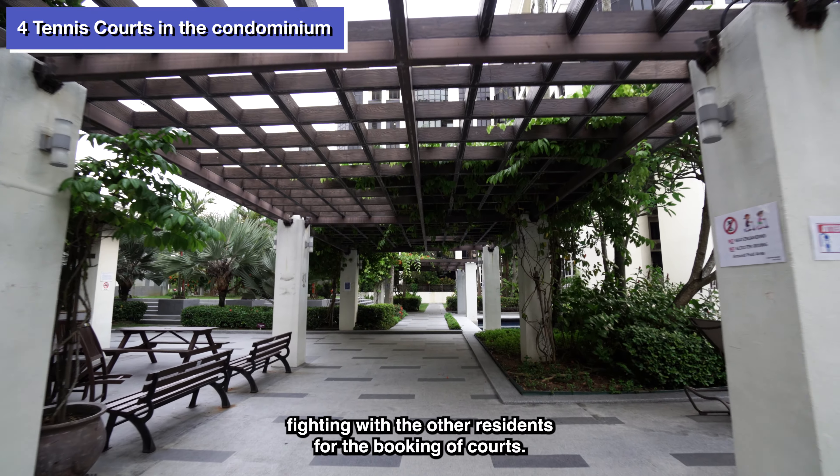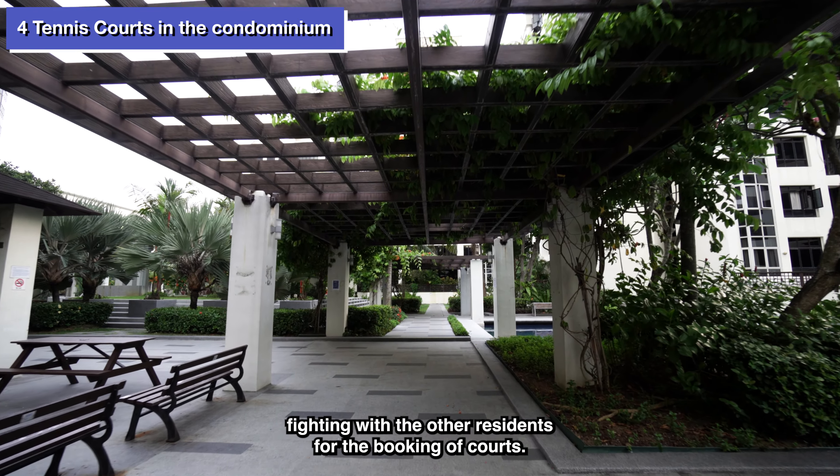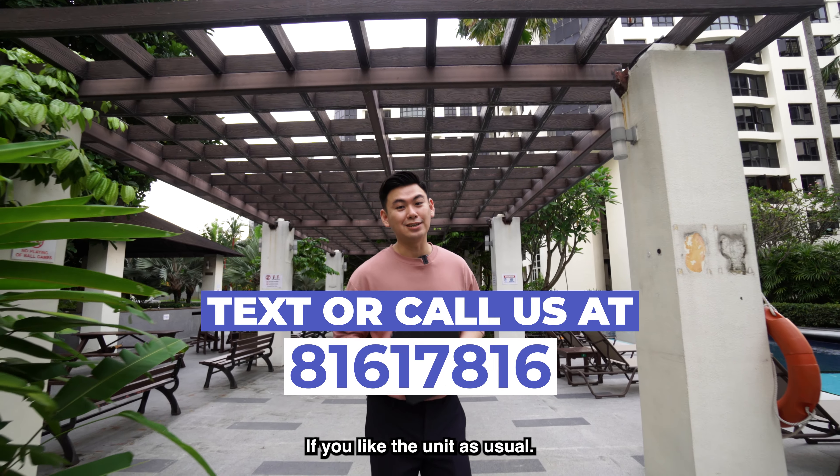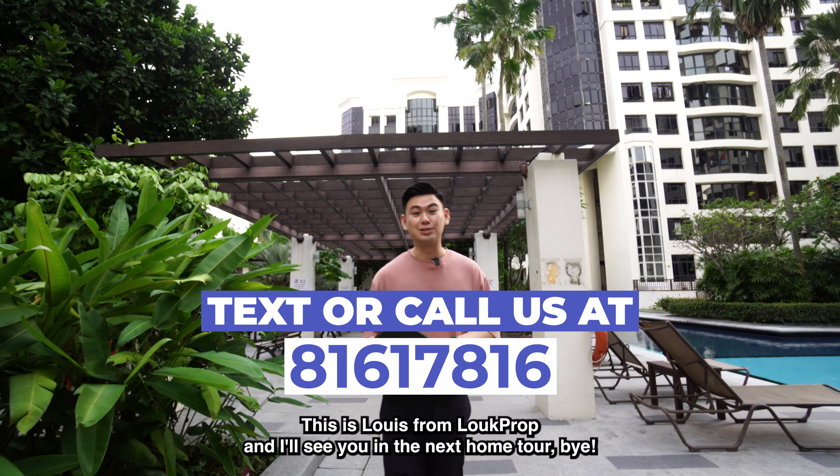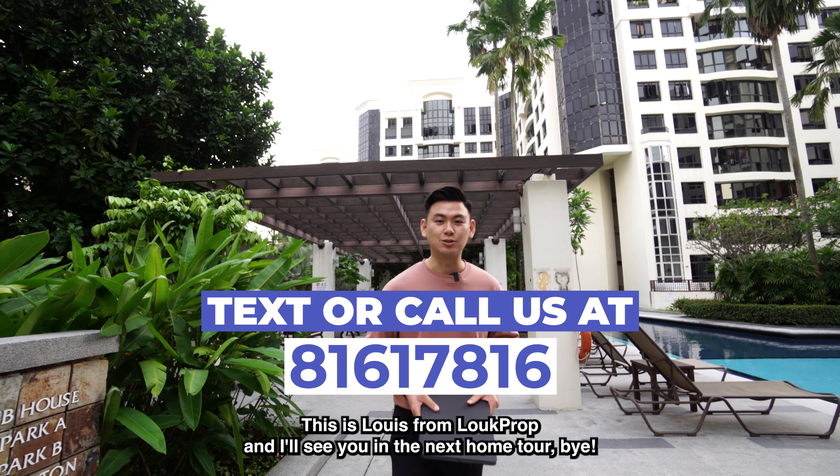So you really don't have to worry about fighting with other residents for court bookings — that's more than enough for everybody. If you like the unit, as usual give us a call, drop us a DM and we'll arrange a viewing for you immediately. This is Louis from Look Prop and I'll see you in the next home tour. Bye!